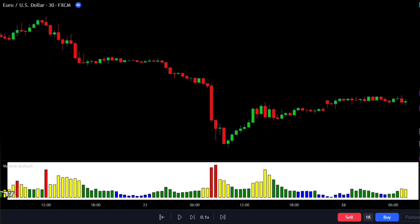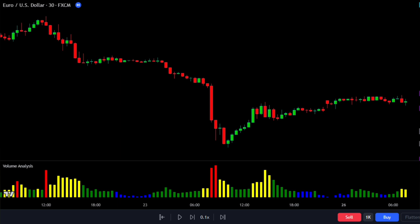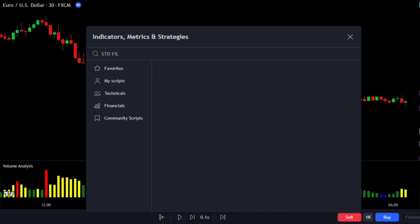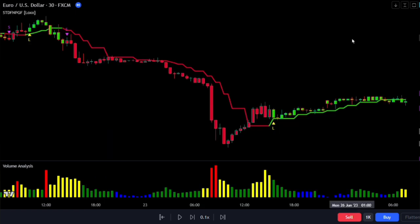The indicator uses colors to represent volume levels: green means low volume, yellow means medium volume, and red means high volume. When you see a green bar, it suggests the price is moving sideways. A yellow bar means volatility is increasing, and a red bar indicates a big surge in prices due to high volume. Keep an eye on the blue bars, which mark market dead zones. You can use this volume indicator with almost any trading strategy. Let's consider combining it with the STD Filtered Non-Pole Gaussian indicator by LUX.